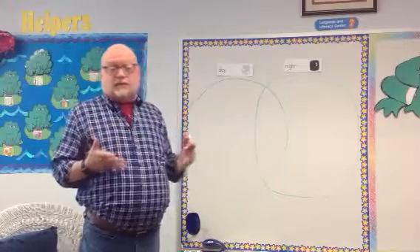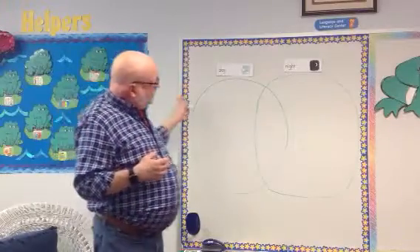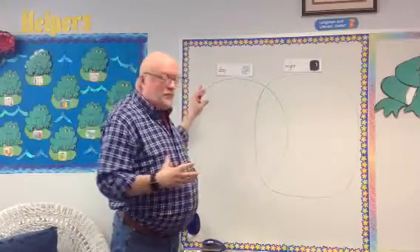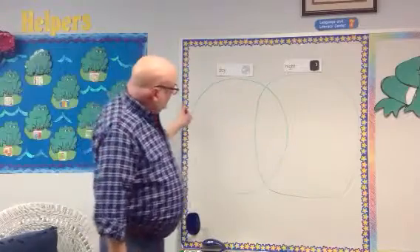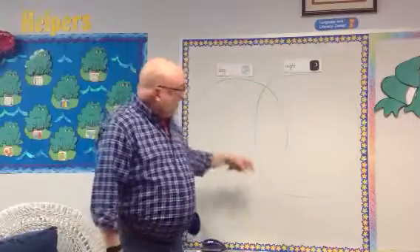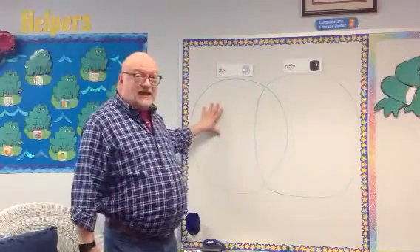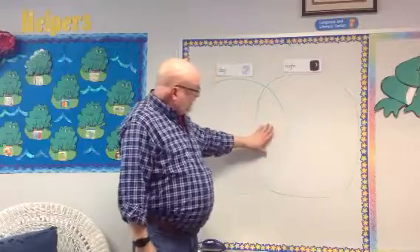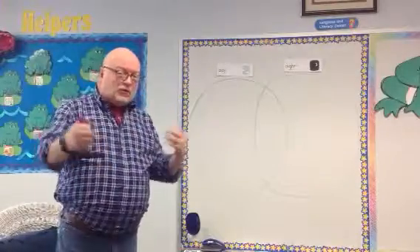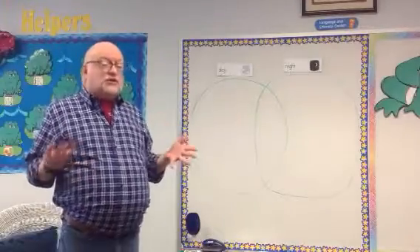Some things we only do during the day, some things we only do at night, and some things are kind of in between. The two circles right up here are called a Venn diagram. They have a part where they connect with each other — this circle comes way over here and this circle comes way over here. And there's a part that is part of this circle and part of this circle. This one is for day, this one is for night, and this one right here is things that happen in both. I want you to be thinking about it at home — you may have some ideas that I don't have, and that's something you can share with mom and dad.